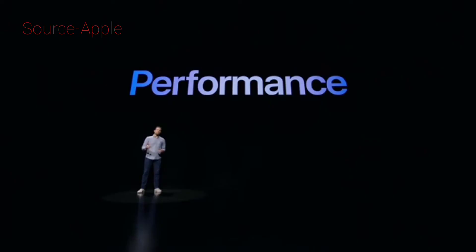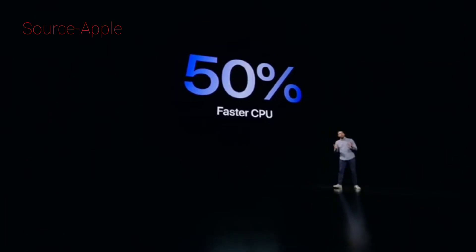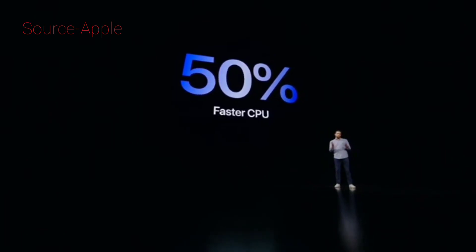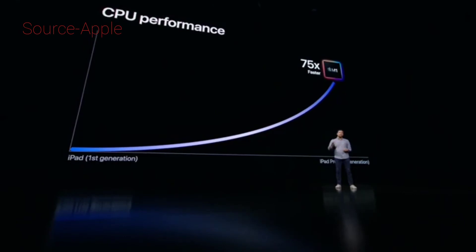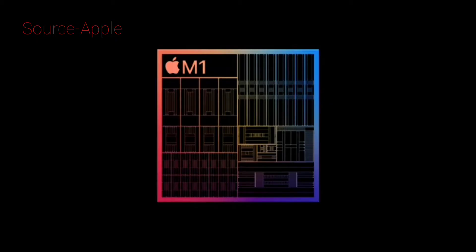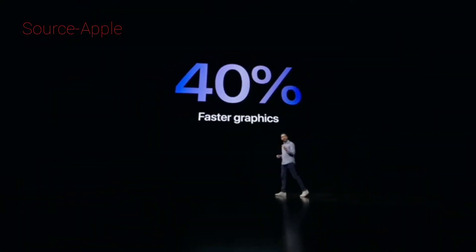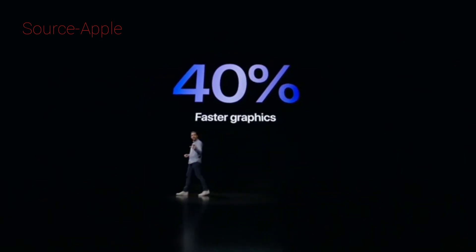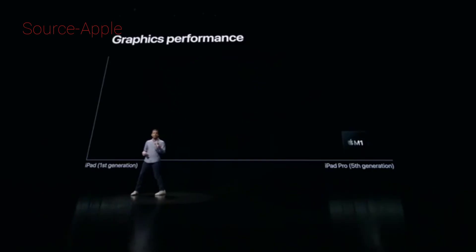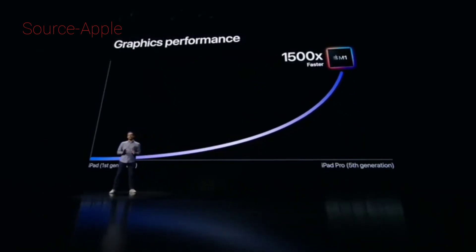It starts with its powerful CPU — a 50% jump over the industry-leading performance of the previous iPad Pro. This iPad Pro now delivers up to 75 times faster CPU performance and amazing graphics performance. The 8-core GPU is in a class of its own, delivering up to 40% faster graphics performance. And compared to the first-generation iPad, the graphics of this new iPad Pro is now over 1500 times faster.